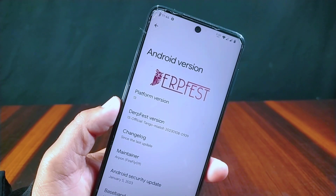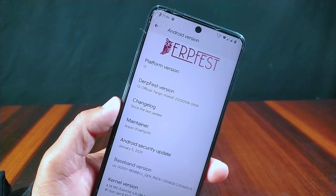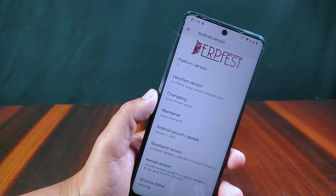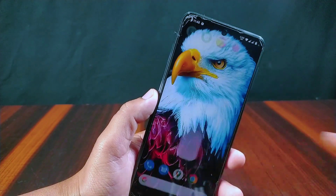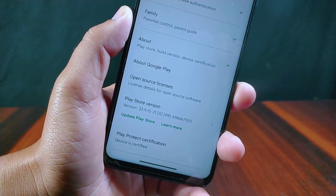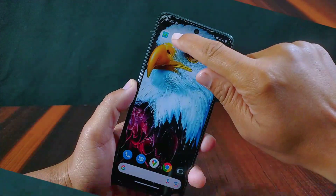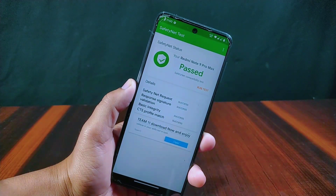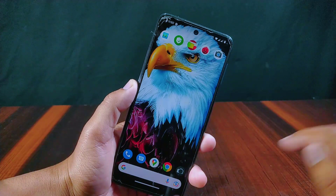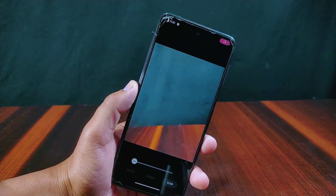The Android security update is January 5, 2023, which is the latest update for now. It has the Exorcist kernel used in this ROM. Inside Play Protect, certification shows devices certified, and SafetyNet status is passed, so you won't face any problem while using banking applications in this interface.